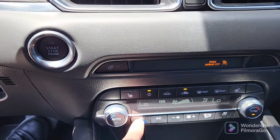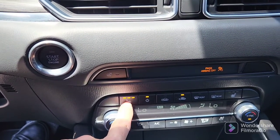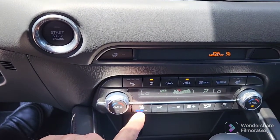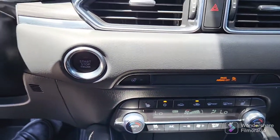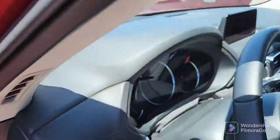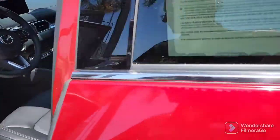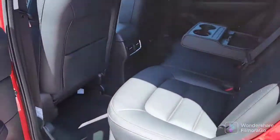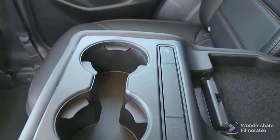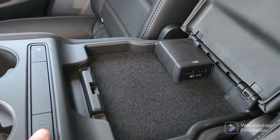You've got your heated seats up front — down a third, down a third, and off — and then your cooled ventilated seats as well. This also gives you heated seats in the back. You've got your rear vents, heated rear seats, and additional USB ports here in the back.